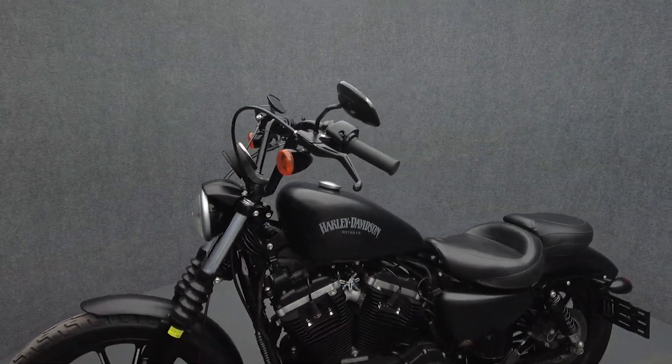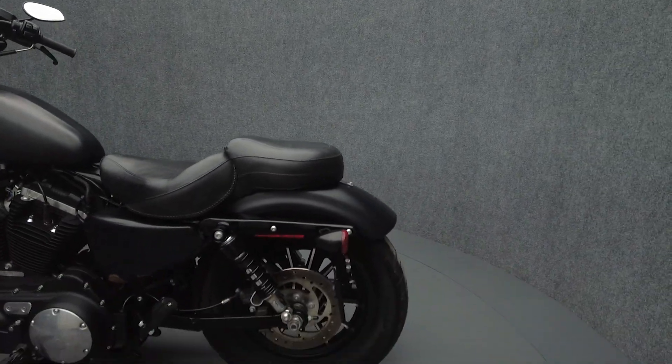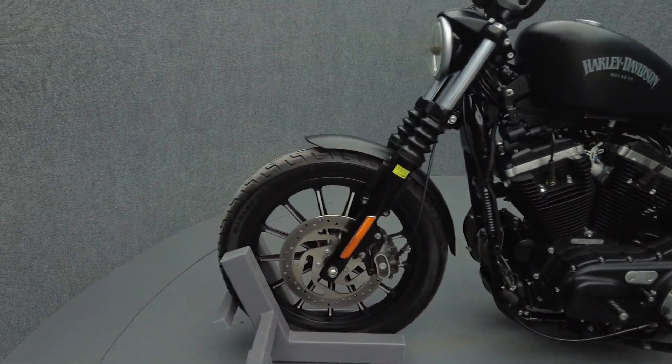Powered by an 883cc V-twin motor, the Sportster puts 53 foot-pounds of low-end torque through a 5-speed transmission. It weighs in at 565 pounds and has a 26.9-inch seat height.